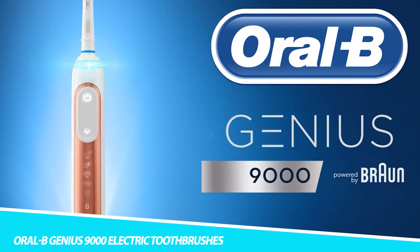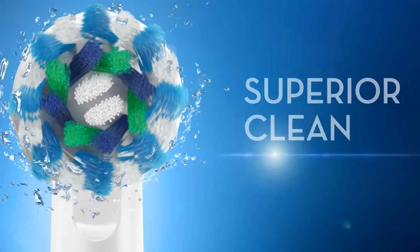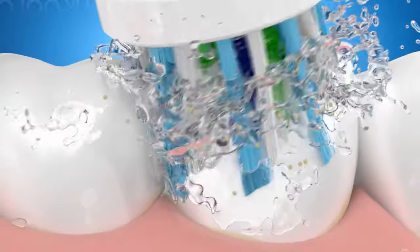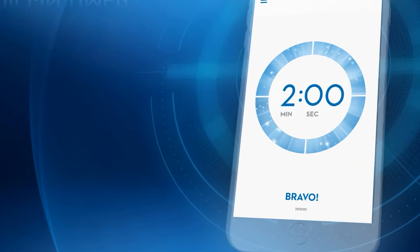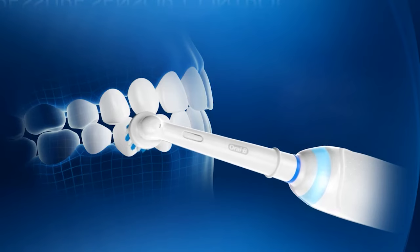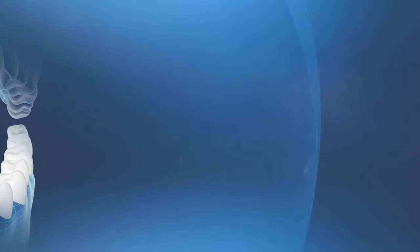Oral-B Genius 9000 Electric Toothbrush. Electric toothbrushes are great gadgets until you hear the sad sound of a battery running low. But thankfully, this tech-filled toothbrush has a two-week battery life after just one charge. It also comes with a USB charging travel case, so it's easy to pack and charge when you're on the move. This smart toothbrush from Oral-B features position detection technology, which uses a combination of motion sensor technology and your phone camera, so you can easily spot the areas you're missing.